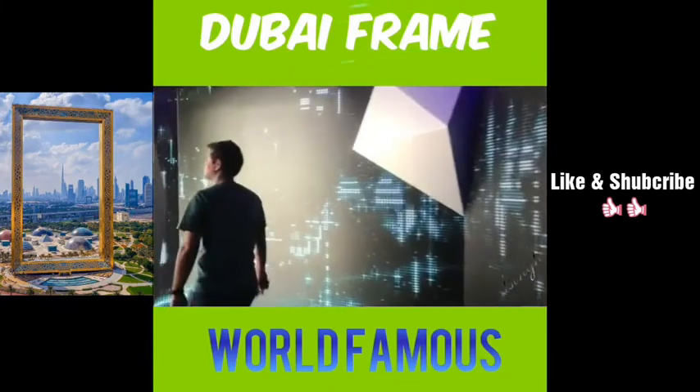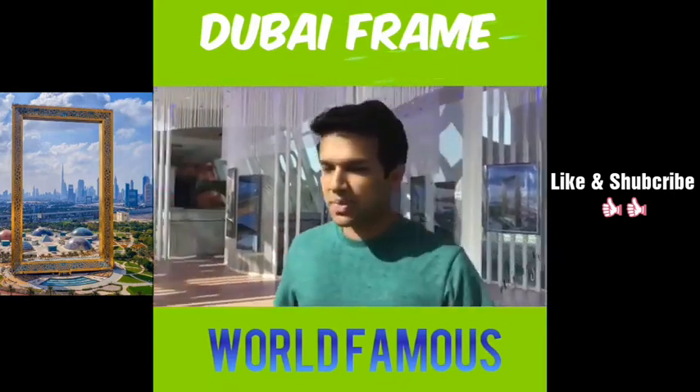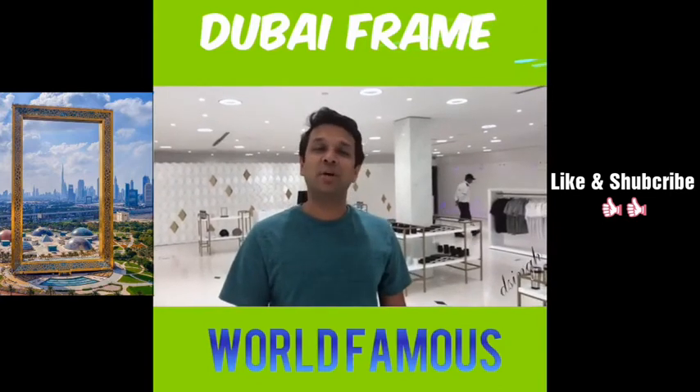That's the Dubai Frame for you — the perfect coming together of the past and the future. Of course, no attraction is complete without a souvenir shop.